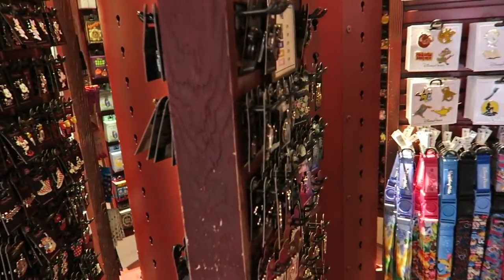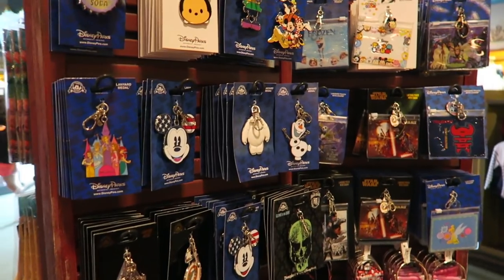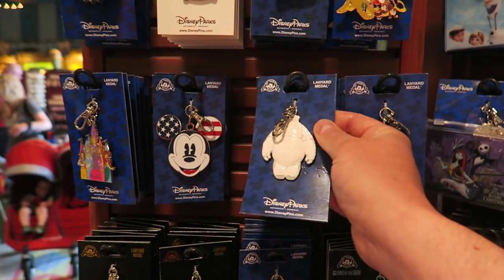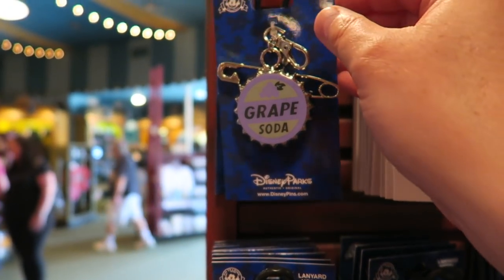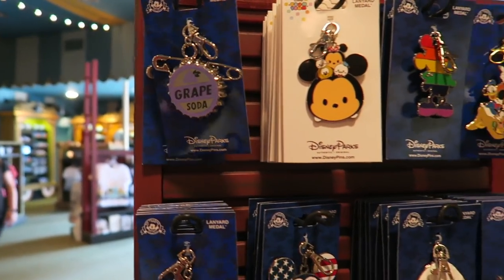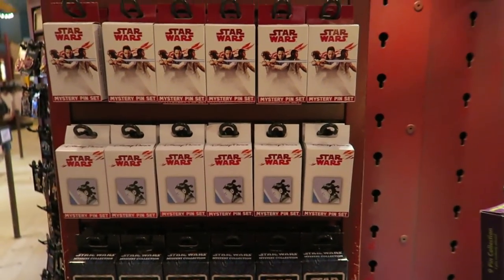They do pin badges - quite a big selection of pin badges. Lots of starter kits as well, and key rings. That's pretty good, the Baymax one. It's a lanyard medal, not a key ring - I am corrected. $15. Oh, that's cool, from Up. $18. More blind bag surprise pins. Star Wars Mystery Sets.